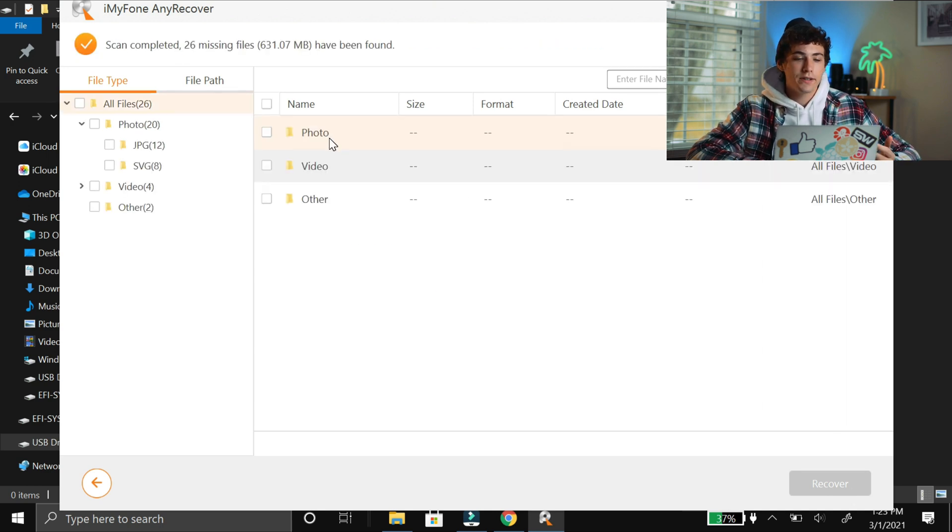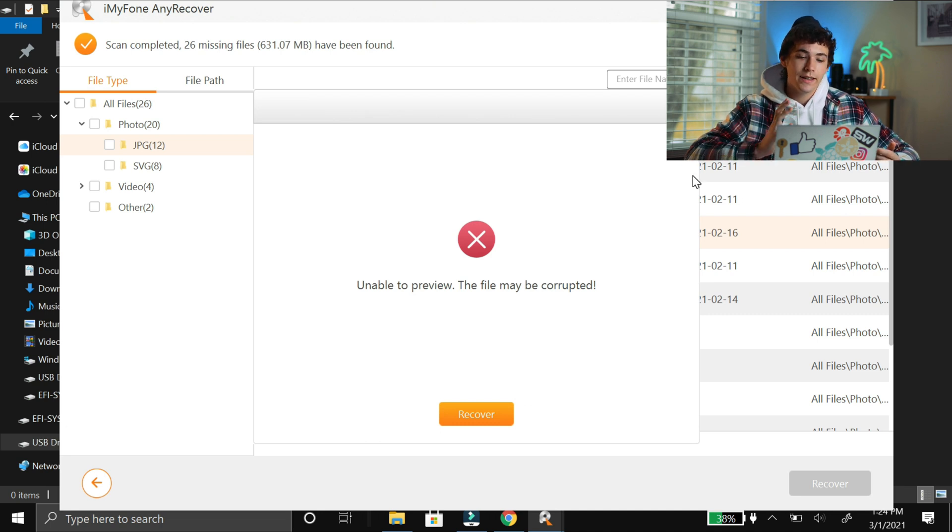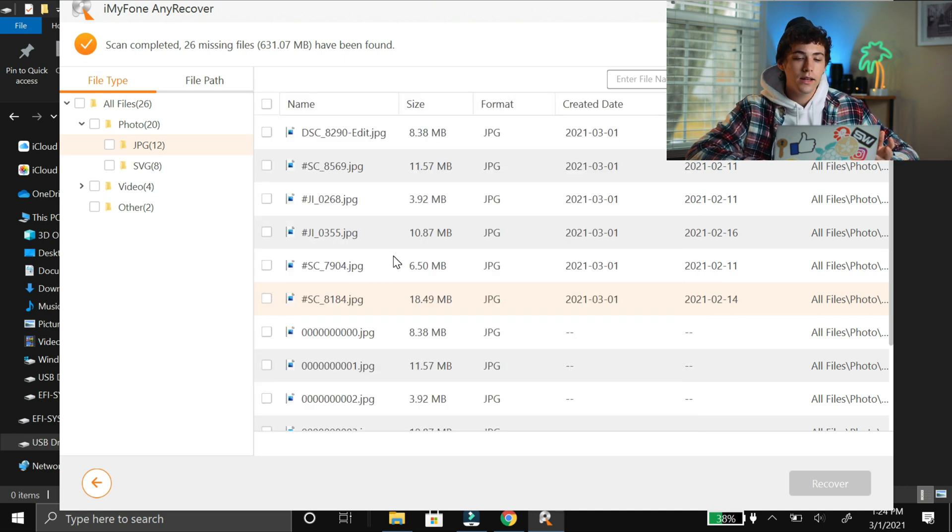It categorizes the stuff on the SD card by file types. I only deleted two types of files: photos and videos, so they're all JPEGs and MP4 files. I'm going to start under photos and go to JPEGs. These six photos at the top are the ones that I deleted. One of the features AnyRecover likes to talk about is that you can preview files before you recover them, but I've noticed there seems to be about a 10 megabyte limit on the preview. I can preview an 8 megabyte image and a 6.5 megabyte image, but a 10.87 megabyte image says unable to preview. So I'm going to select these six images and press Recover.